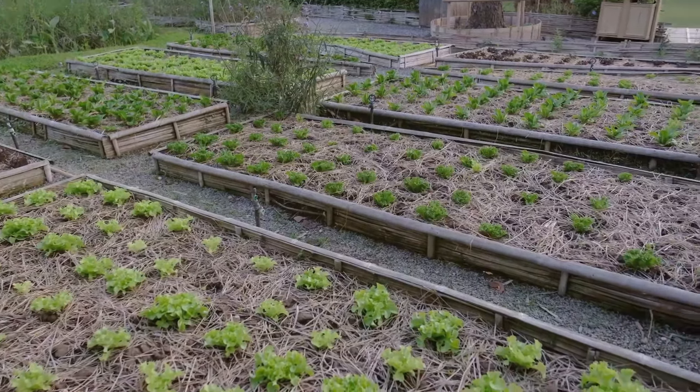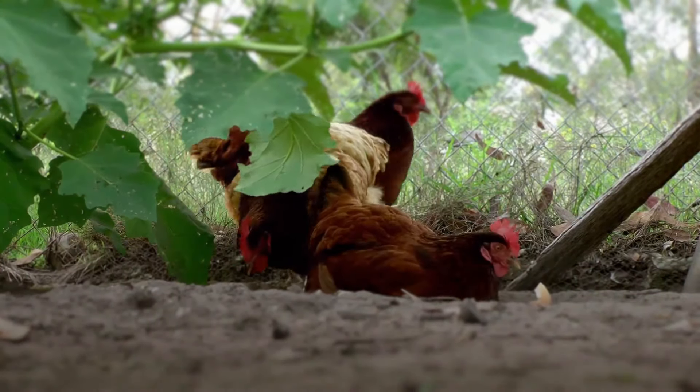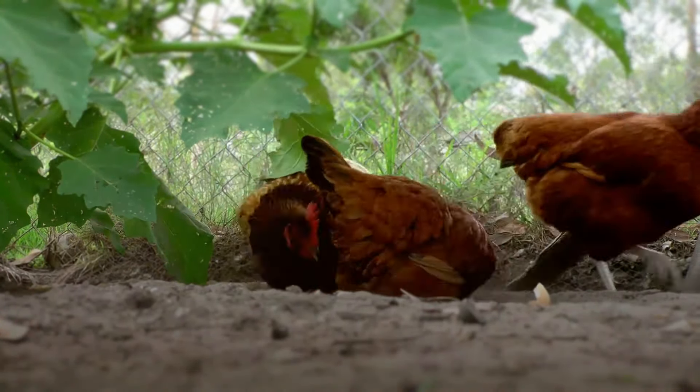Permaculture is based on three core principles: earth care, people care, and fair share. It's about building systems that are not only sustainable but regenerative, improving soil health, conserving water, and enhancing biodiversity.